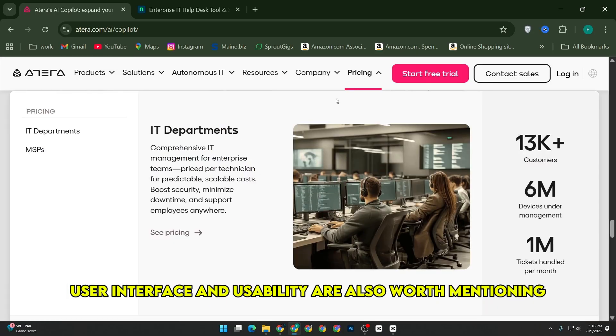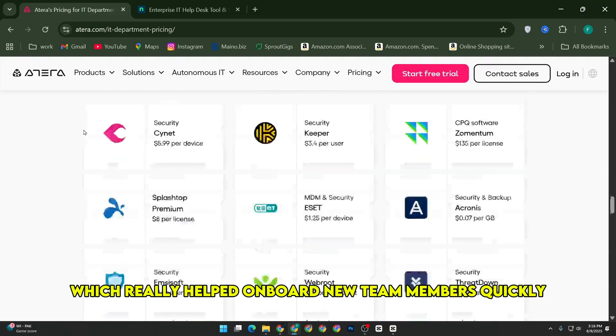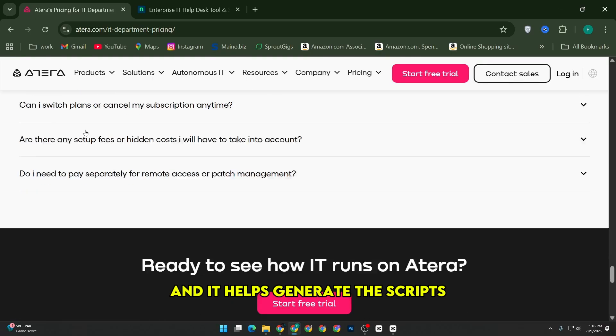User interface and usability are also worth mentioning. Atera's dashboards are clean, intuitive, and easy to get used to, which really helped onboard new team members quickly. Plus, their AI copilot makes script creation pretty straightforward — you just describe what you want, and it helps generate the scripts.